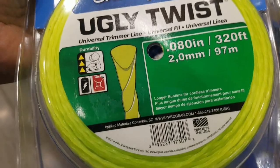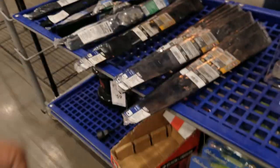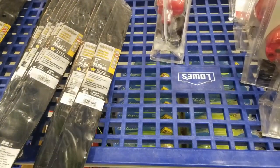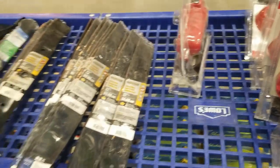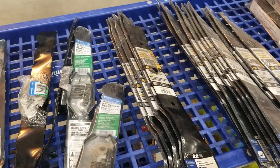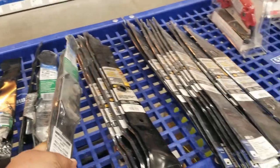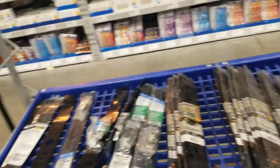So we got this Ugly Twist string for string trimmers, and then some blades they're clearancing out — there's a 22-inch, a 21-inch, and the Cobalt replacement blades. Almost nobody buys replacement blades because you can just sharpen them up with an angle grinder. You don't really need to replace it unless it's really beat up or broken — that's why they have so many left.